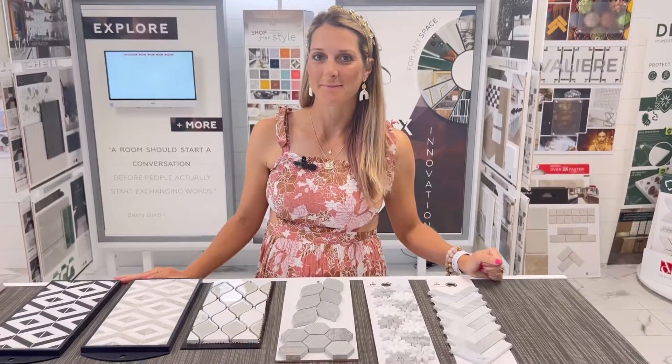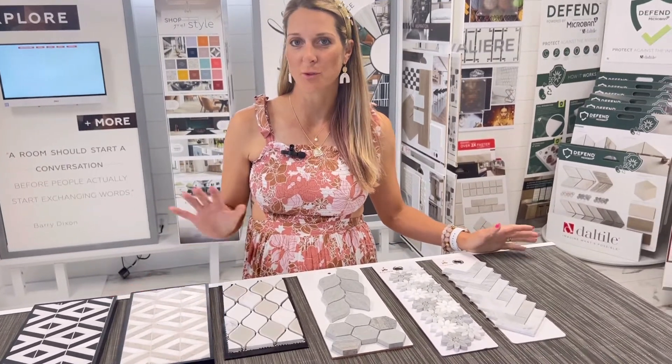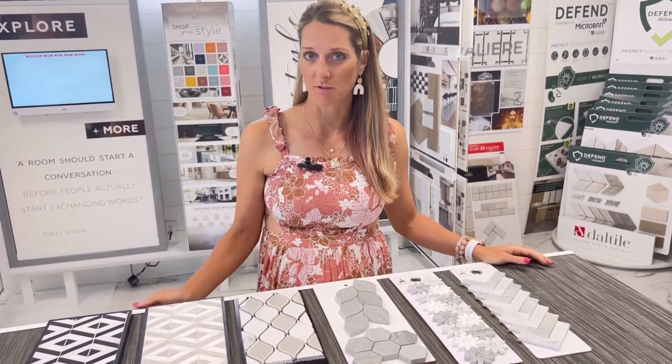Hello, my name is Laura Jansone. I'm an interior designer and owner of Scenic Interior Design. We're going to talk about different shapes of tiles, more geometric versus more organic shapes of them, and what that does to the design.